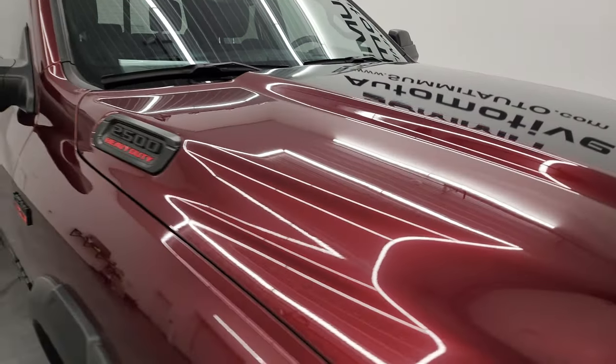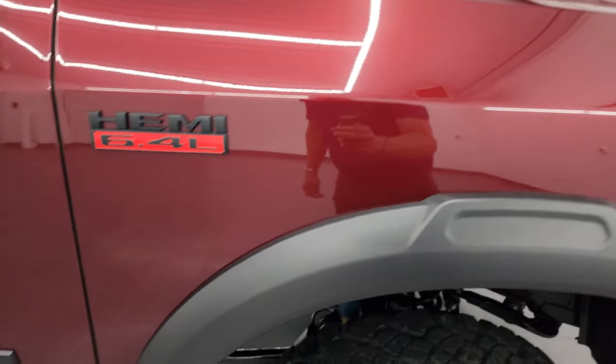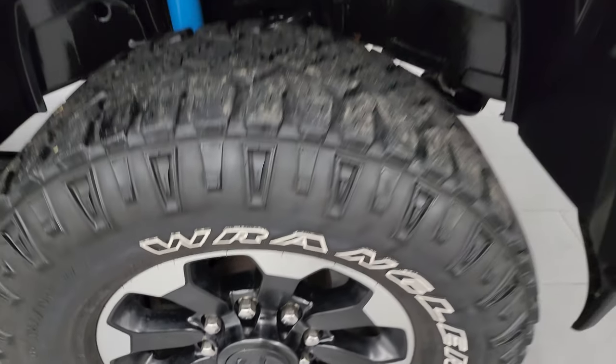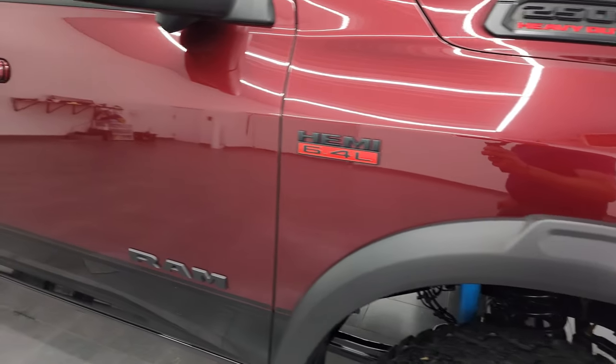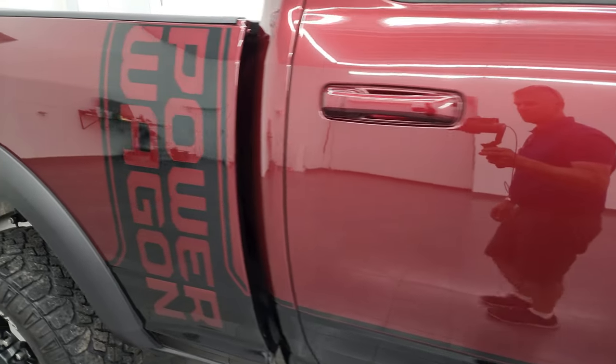The passenger's side front fender is in really nice condition as well. No major scuffs or scrapes, and as you go down this side of the 2020 Ram 2500, take note of how clean that body is — how reflective and mirror-like that paint is.